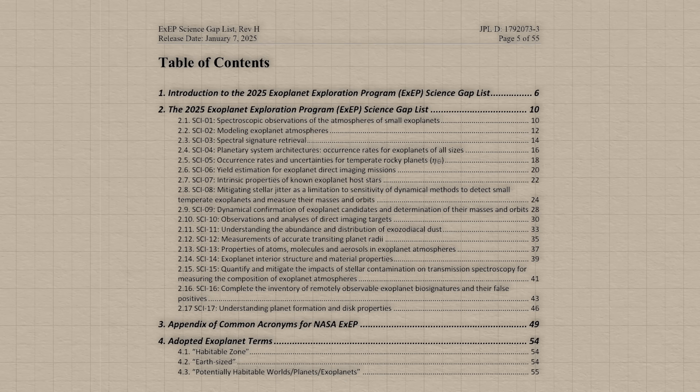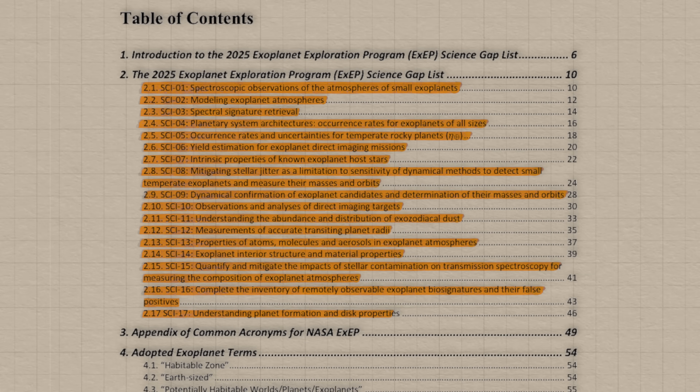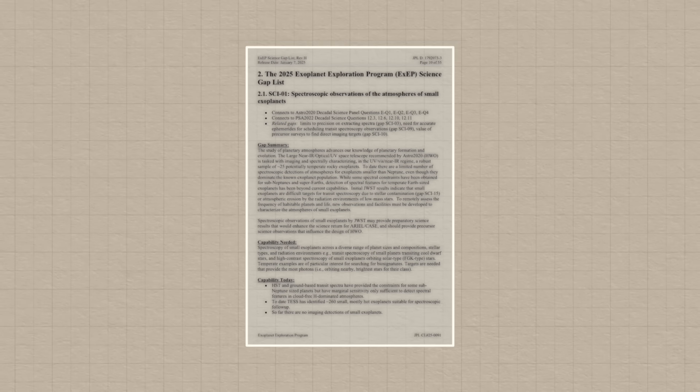In this video I thought it'd be fun to go quickfire through the 17 different knowledge gaps — the things that we still don't know — that were summarised in this paper by Stapelfeldt and Mamajek, to figure out what's next for exoplanet science. So let's dive in and start with knowledge gap number one.